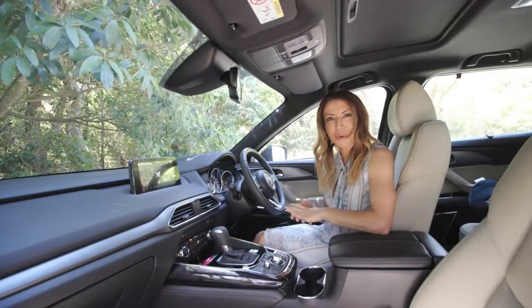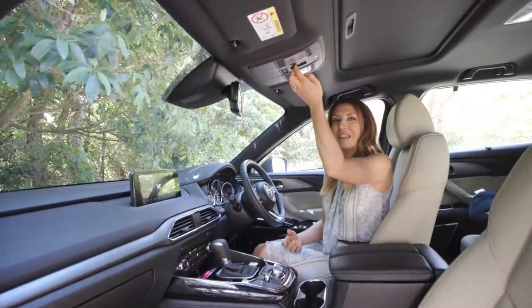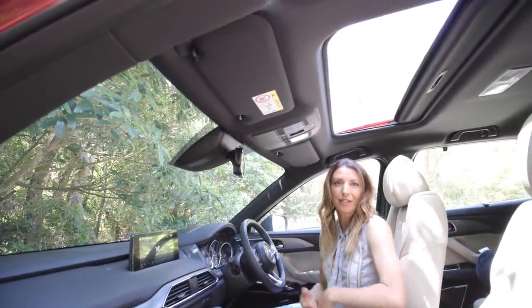The sunroof is quite small for a car this size, and it's positioned right up the front. I think you need it further back near the third row, which is what the Santa Fe and the Pathfinder both have.